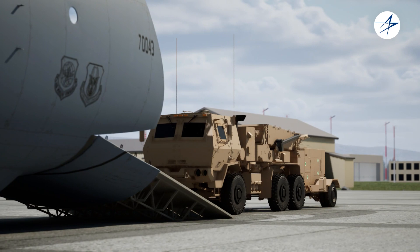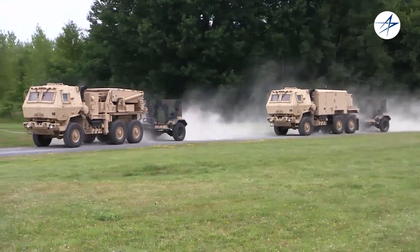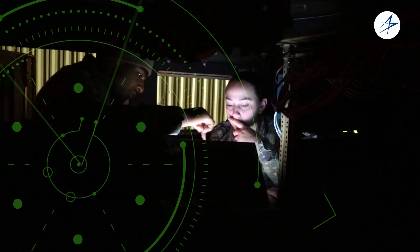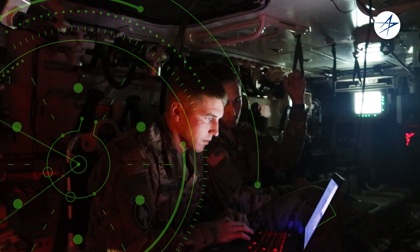The Q-53 has a long history of exceeding requirements and adapting to evolving missions. With over 200 already fielded and more on the way, the Q-53 provides the information needed to determine where the enemy is located and is trying to cause harm.